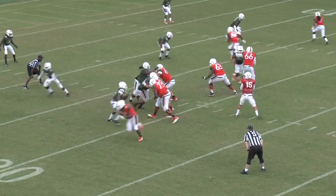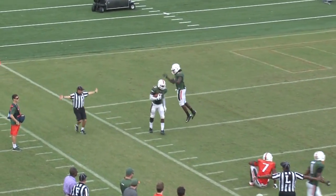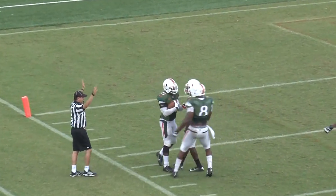Play number 3: here's a big hit by the Hurricanes defense. Their result is an interception by Jermaine Grace — what a play.